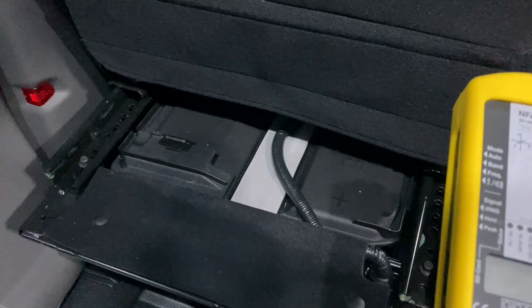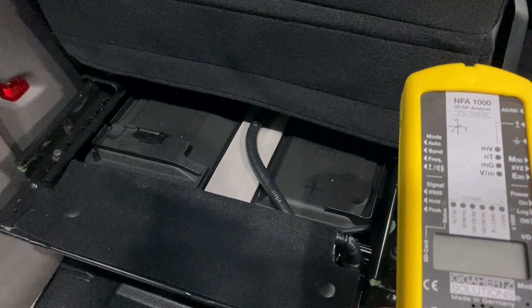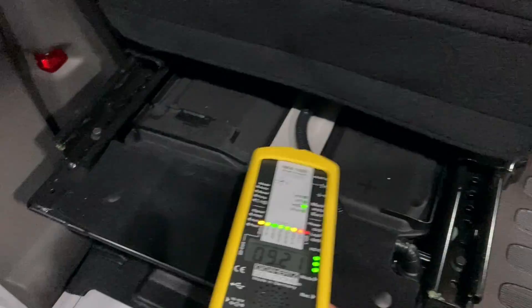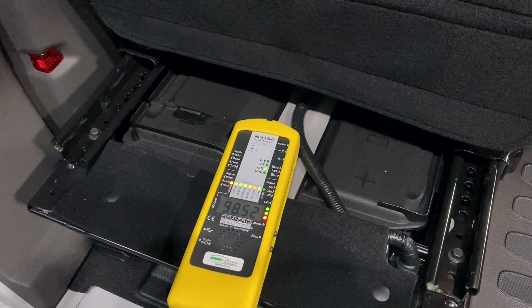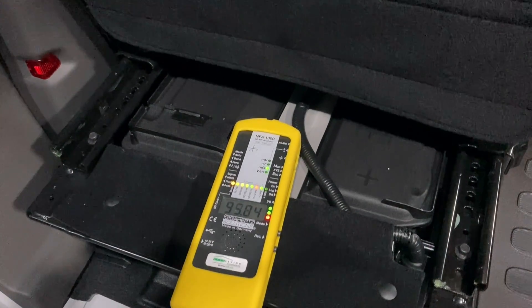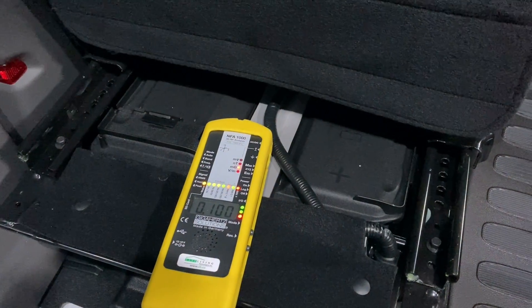Number one, generally from the factory, is the location of the battery — it's usually up by the driver's seating area. In the case of this Transit, there are two batteries underneath the driver's seat and you can see we've got extremely high magnetic fields. We're going to look at some rewiring options for these batteries and possibly some shielding.